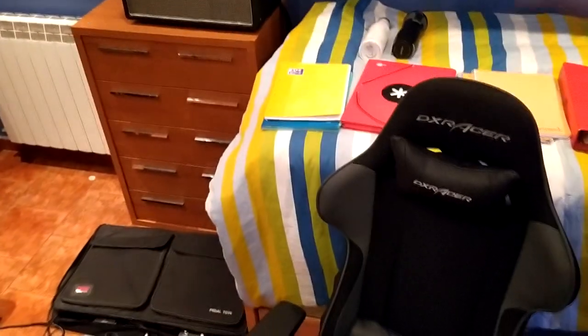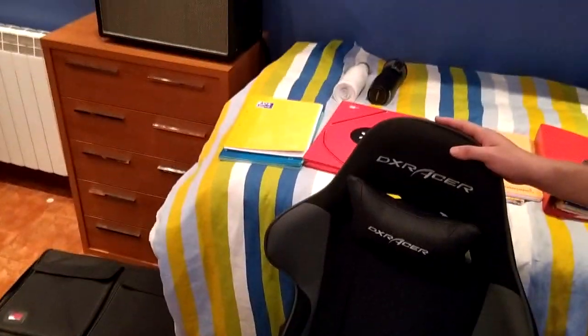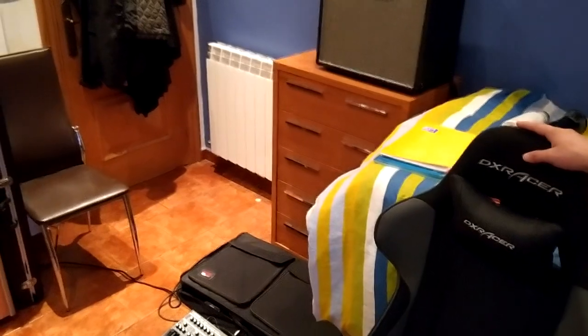Also, before I forget — this chair that you see, my mom got it for me for Christmas. It was very generous of her. I used to have the regular IKEA chair, which did the job and worked great. But this chair does make a big difference since you can recline it, adjust all these things, move them forward and backwards. It's really comfortable and adjusts to your body type unlike the other chairs.